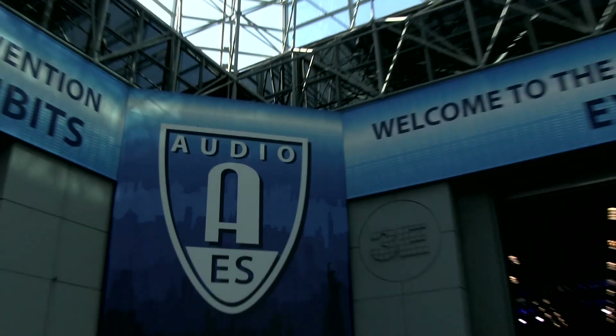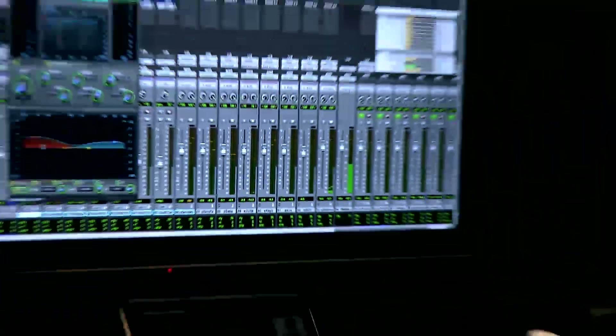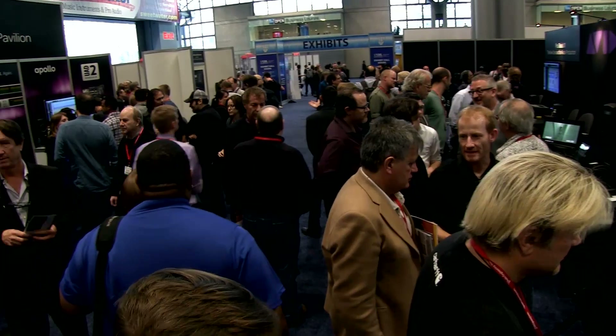Hi and welcome to AES 2013, coming to you from the Javits Center in New York City. We're here at the Avid Partner Pavilion where we have a ton of plug-in partners. They're showing plug-ins running on Pro Tools 11, all on AAX 64-bit.